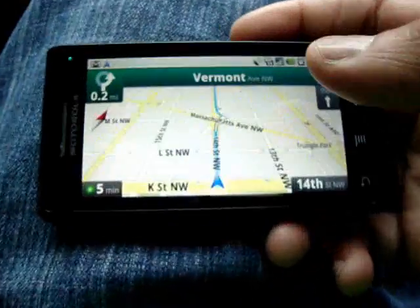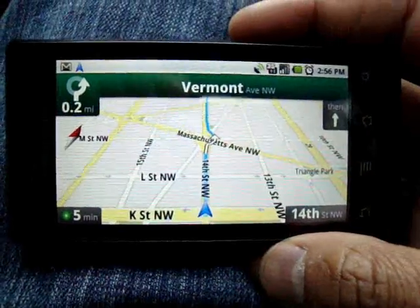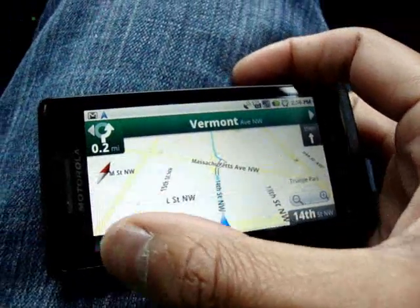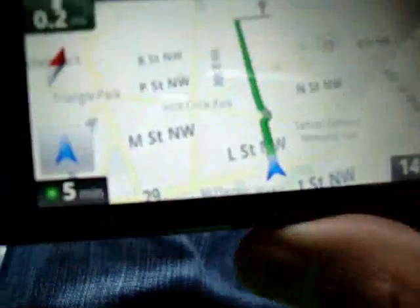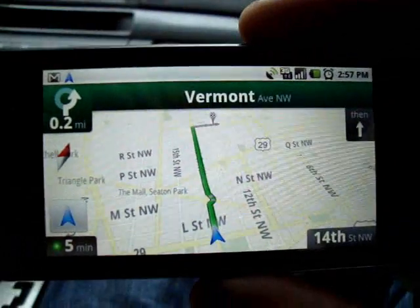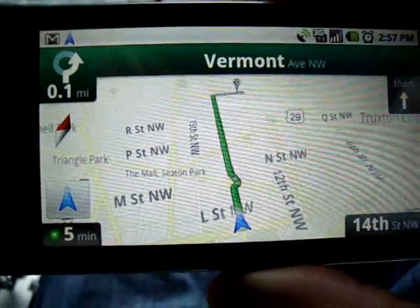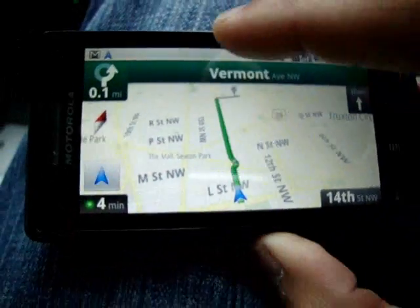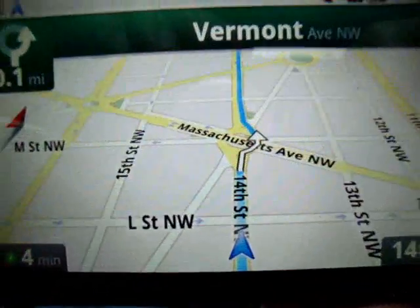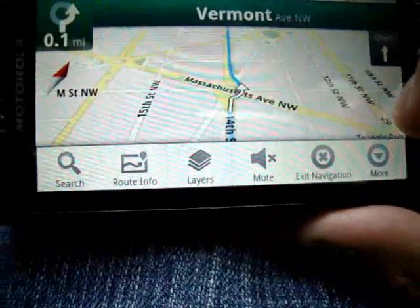The interface itself gives you a pretty good view. It's kind of a cross between 3D and bird's eye as far as the angle goes. You can also tap down here — sorry for the shakiness — and it gives you a bird's eye view of your route so you can look ahead and see what's going on. You can tap back to get back to your original view. It does feature satellite view.